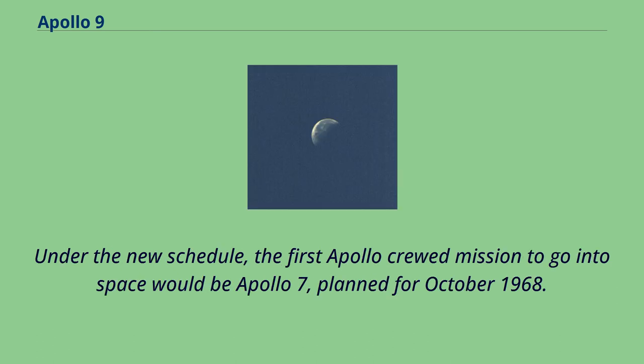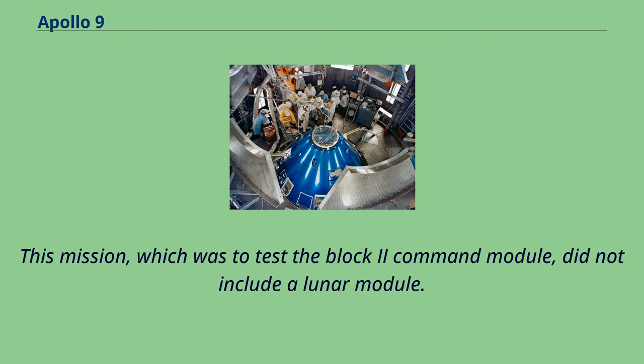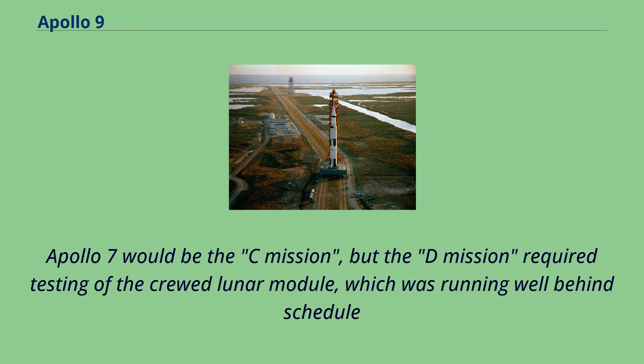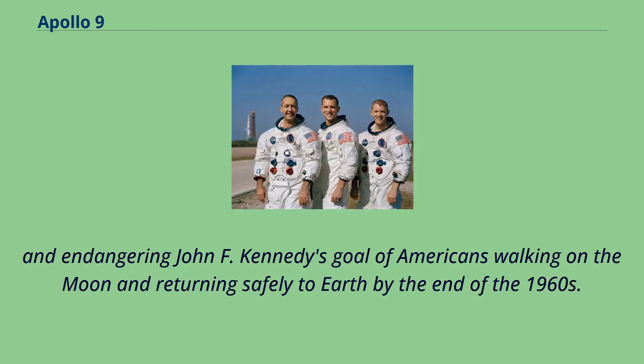Under the new schedule, the first Apollo crewed mission to go into space would be Apollo 7, planned for October 1968. This mission, which was to test the Block II command module, did not include a lunar module. In 1967, NASA had adopted a series of lettered missions leading up to the crewed lunar landing — the G mission — with completion of one being a prerequisite to the next. Apollo 7 would be the C mission, but the D mission required testing of the crewed lunar module, which was running well behind schedule, endangering Kennedy's goal of Americans walking on the moon by the end of the 1960s.